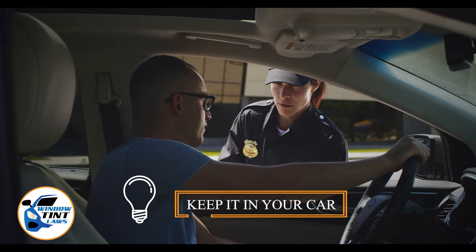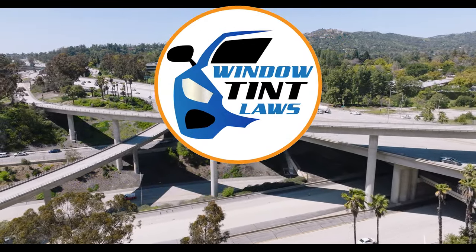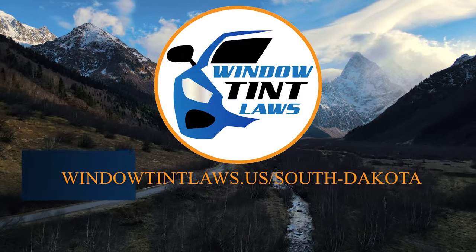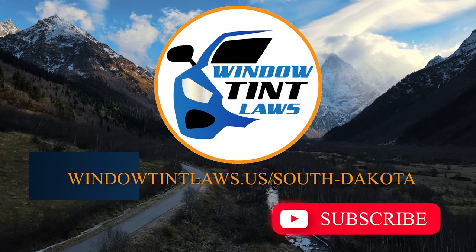This concludes our guide on obtaining a medical window tint exemption in South Dakota. This exemption plays a crucial role in maintaining your comfort and health while adhering to state regulations. For additional tips and guides on navigating South Dakota's legal landscape, subscribe to our channel and activate notifications.